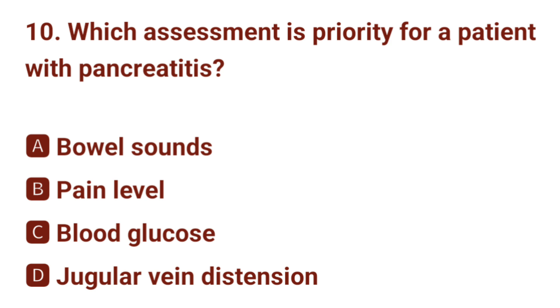Question number 10. Which assessment is priority for a patient with pancreatitis? The correct answer is B: pain level.